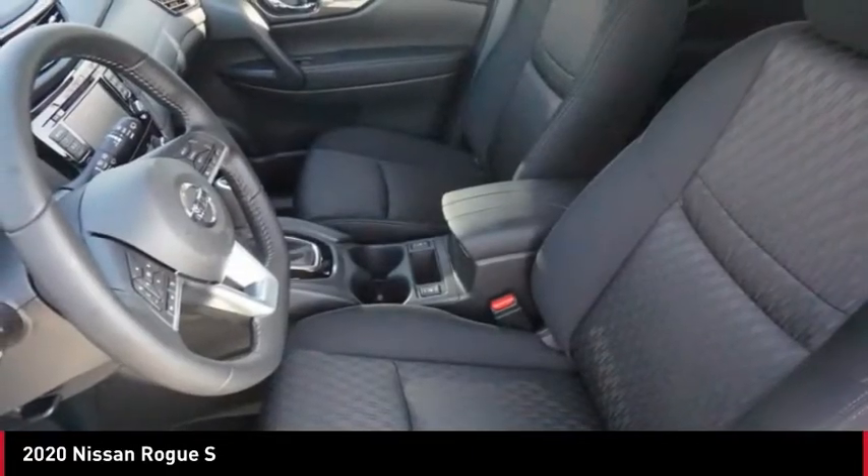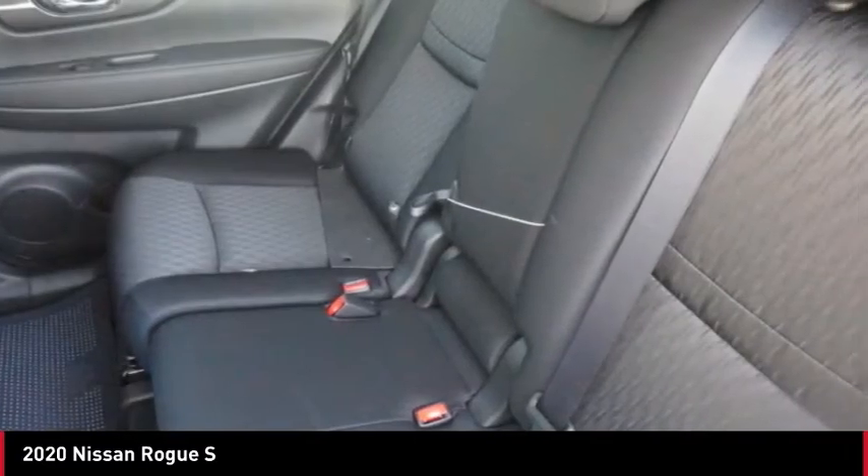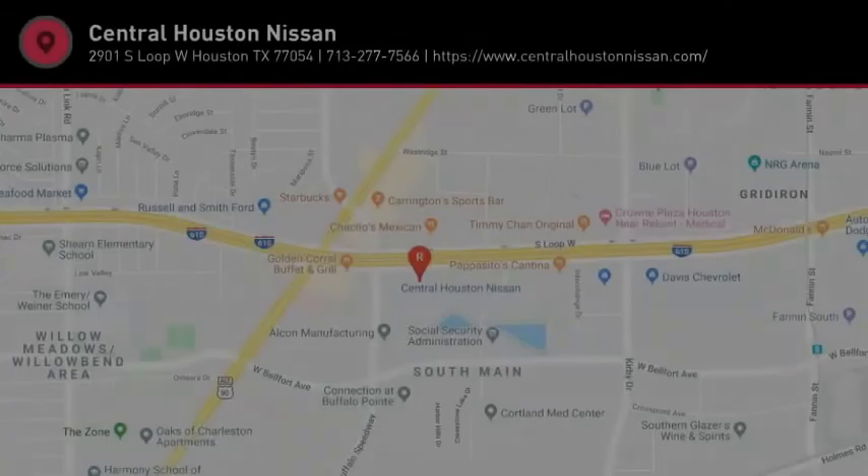Audio, internet radio, Pandora. This beauty is sure to make you the talk of the neighborhood. So call or drop in for a test drive today.